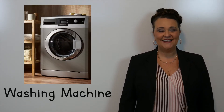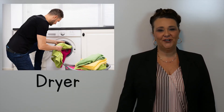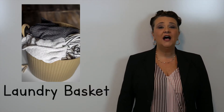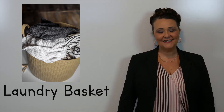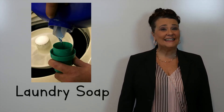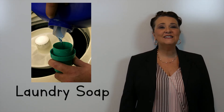The first word is washing machine. This is a dryer. This we call a laundry basket. This is laundry soap.